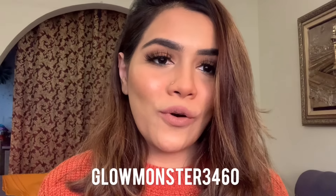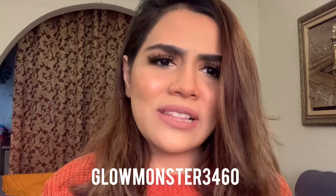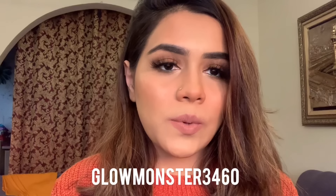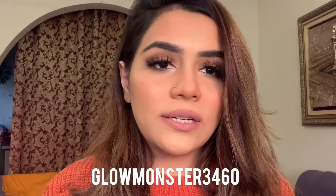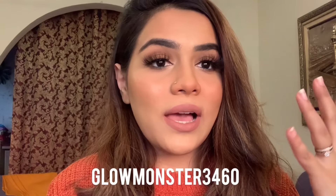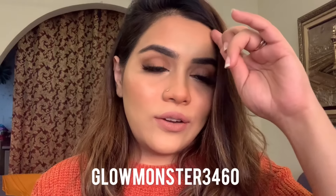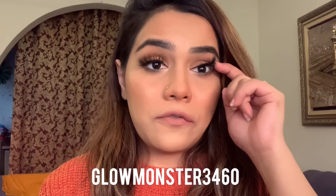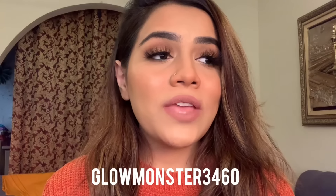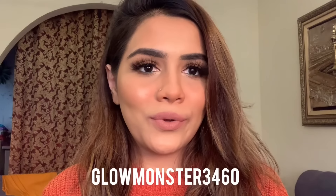Hi guys, I hope you all are doing well. Today we are going to do my top favorite highlighters which are affordable as well. Makeup is the most exciting thing for me — when I order a highlighter my excitement is something else. So without any further talking, let's just jump right into the video.